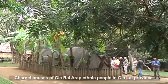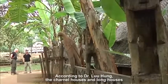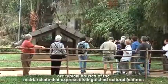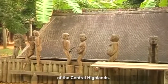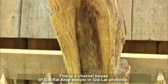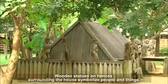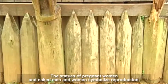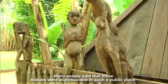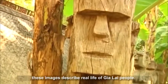Charnal houses of Gia Raya Rap ethnic people in Gia Lai province are also distinctive features of the Central Highlands cultural space. According to Dr. Luhang, the charnal houses and long houses are typical houses of the matriarchate that express distinguished cultural features of the Central Highlands. The wooden statues surrounding the charnal house symbolize people and things that follow deceased people to the otherworld. The statues of pregnant women and naked men and women symbolize reproduction. Many people said these statues were objectionable in a public place. However, in the professional perspective of cultural researchers, these images describe the real life of Gia Lai people.